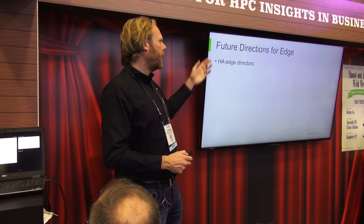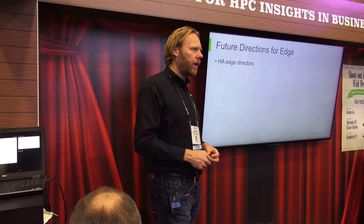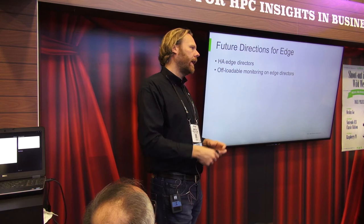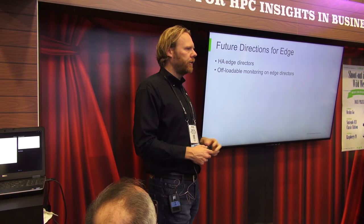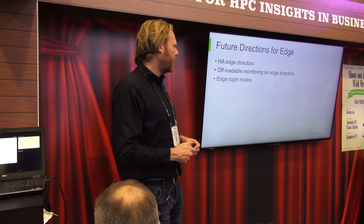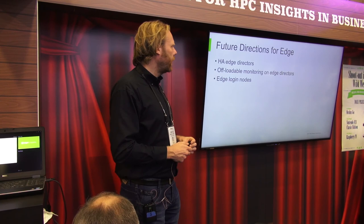Some future directions: we're working on HA edge directors — right now we only allow a single edge director per edge location, but we need to support multiple edge directors for high availability. We're also working on offloading monitoring to edge directors, which will be more efficient than the head node fetching monitoring data from all edge nodes. This is also relevant for XScale, making Bright more scalable to hundreds of thousands of nodes. Finally, edge login nodes is something we'll likely be working on as well.